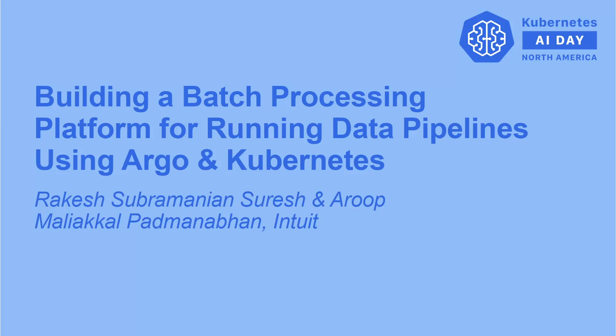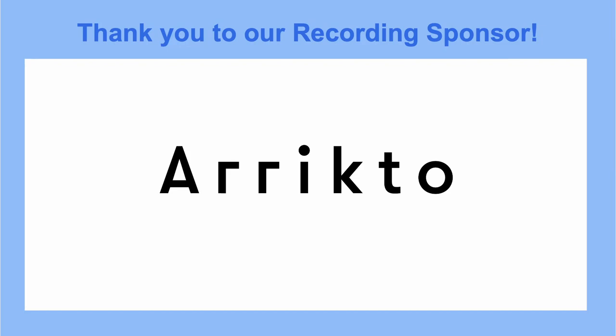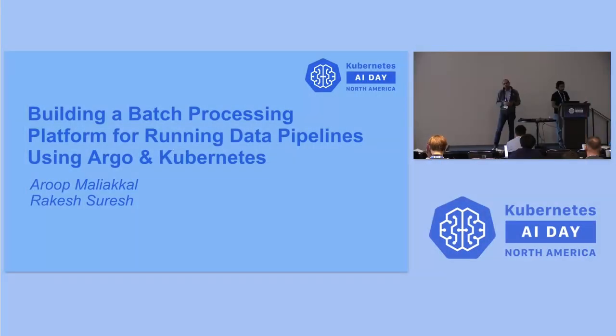Good afternoon everyone. It's really exciting to be here today. Today we are going to talk about building a batch processing platform on top of multi-cluster Kubernetes and Argo workflows at intuitive scale. We have around 40 to 50k pipelines at the metadata level itself, which has 100k or 2000k concurrent executions.